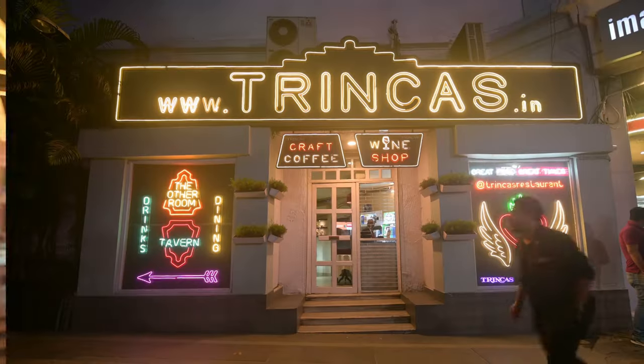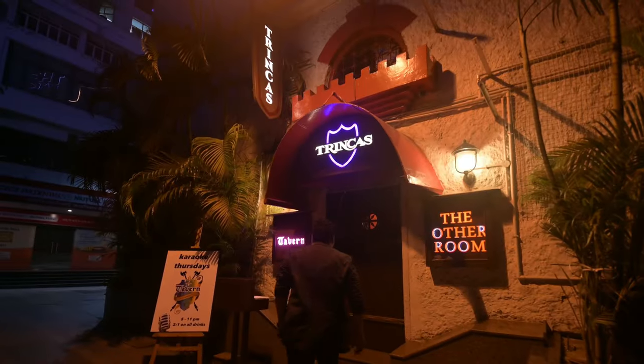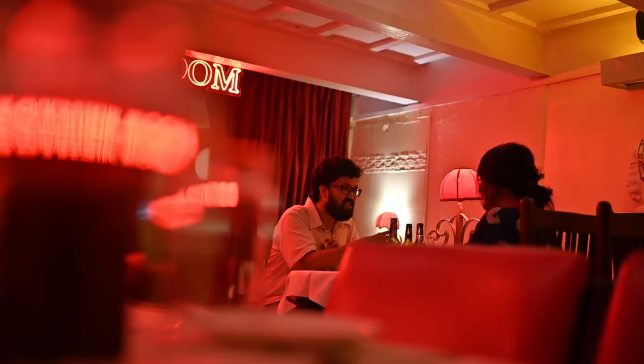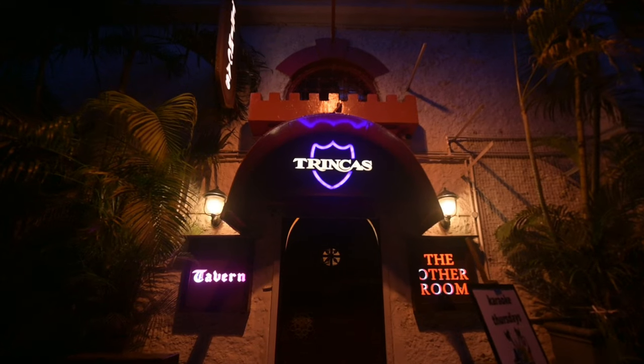Secret dining in Park Street — Foodsper introduces The Other Room, a 50-year-old restaurant. Welcome to Trinkas and welcome to The Other Room. The Other Room is a secret hidden spot behind Trinkas that is now celebrating its 50th year of existence.